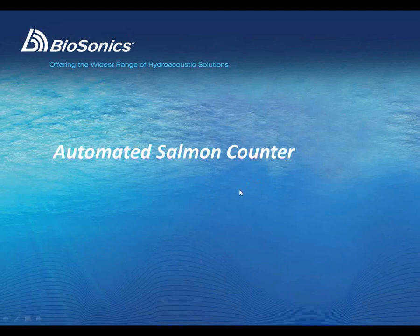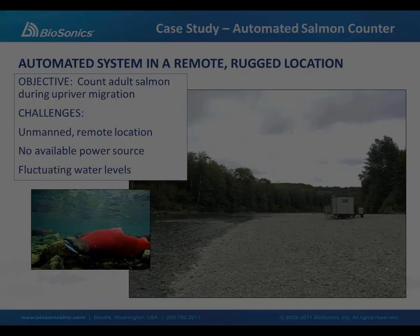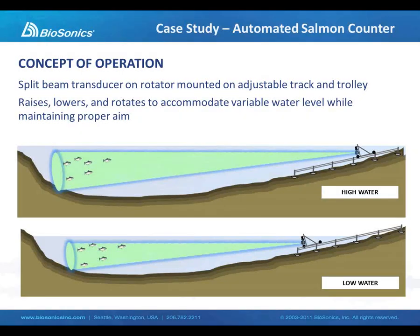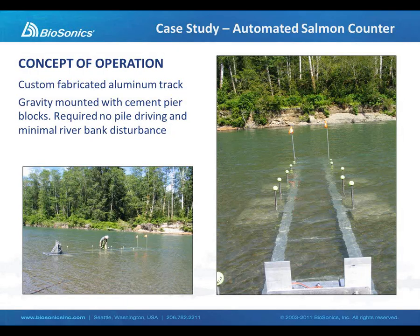Now we're going to get into some case studies — two real-world projects. First, an automated salmon counting system deployed in the Quinault River in the Pacific Northwest. It's a very remote, rugged location, completely unmanned. The objective was to count the returning adult sockeye salmon as they traveled up the river on their way to Lake Quinault. A specialized track and trolley system was designed and installed to compensate for fluctuation in water levels and still maintain an optimal sampling area within the river. During installation, you can see the aluminum track running out into the river. This is a gravity-mounted system — no pilings or piers were driven into the riverbed, minimizing the disturbance.